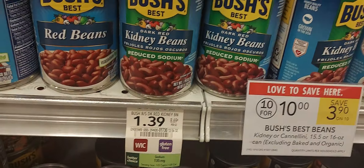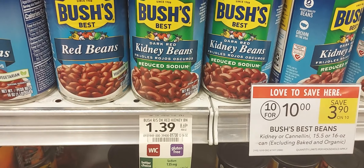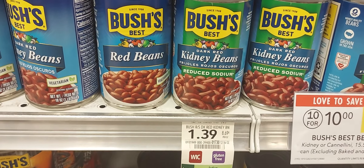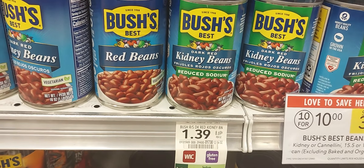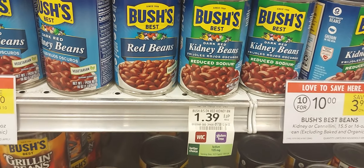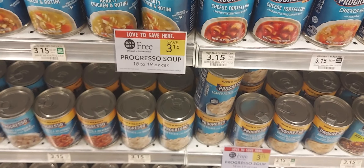The next is on the Bush's Beans. They're ten for ten. I'm going to pick up five of them. Over on Ibotta I have 75 cents back up to five times, so five cans are going to cost me $1.25.